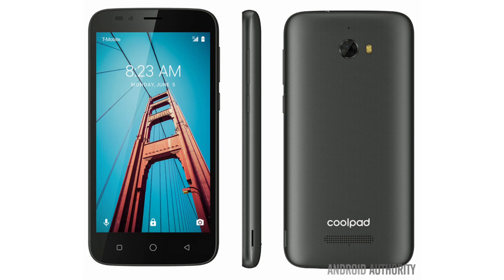The Defiant comes with Android 7.0, a 1.4 GHz quad-core processor, an Adreno 308 GPU, 1GB of RAM, 8GB of internal storage, a 5-inch 854x480 screen, a 5-megapixel camera, a 2-megapixel front shooter, and a 2,450 mAh battery.